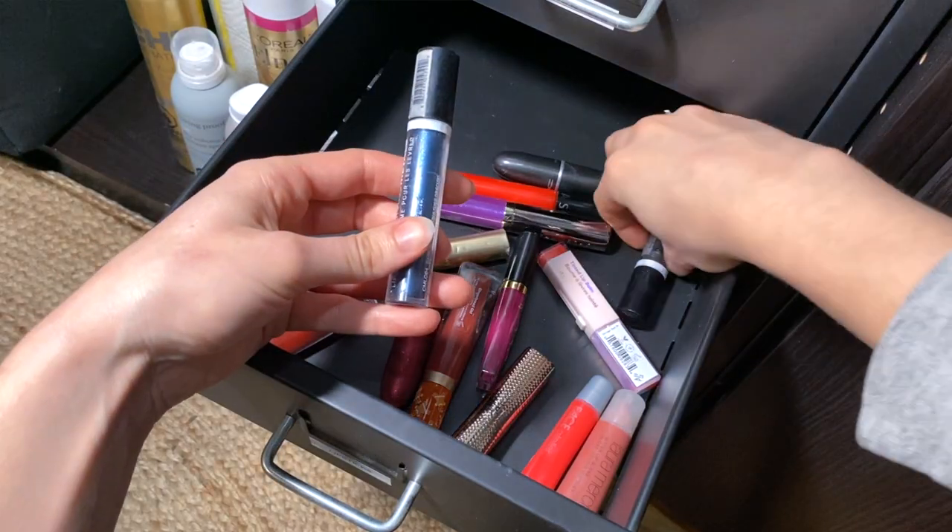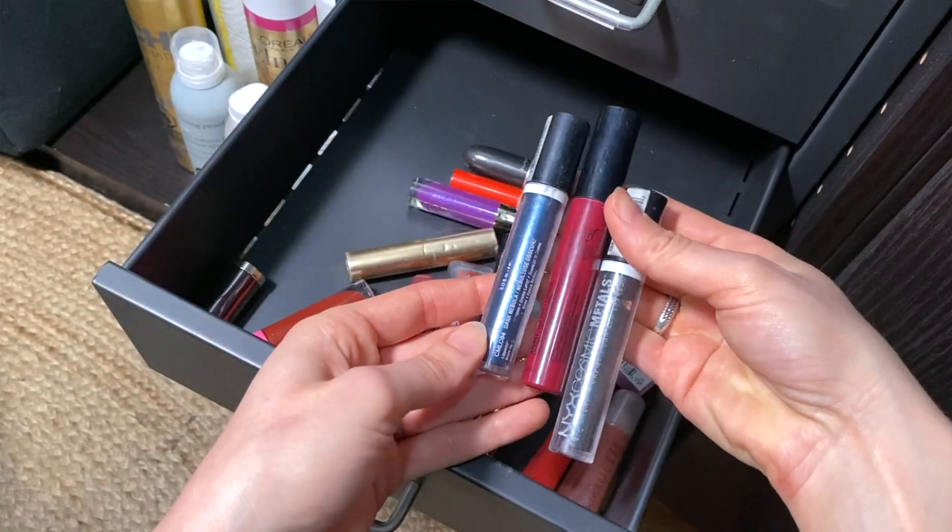Obviously I can't talk about liquid lipsticks without mentioning NYX — that was one of the first drugstore brands for a very long time to offer nice liquid lipsticks. The oldest ones I have from this brand are these two metallic glosses that are blue and dark gray. I'm sure they are 10 years old because I bought them when I was in makeup school, since when you're in makeup school you want to do a lot of creative, editorial makeups — and that was 10 years ago for me. This one smells like very, very strong paint — I wouldn't put something that smells like that on my lips. No thanks.